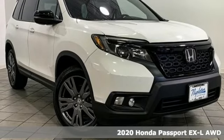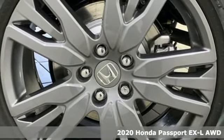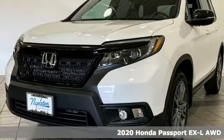Here's a new 2020 Honda Passport. Honda has a world-renowned reputation for reliability. Plus, it offers an exciting list of features.